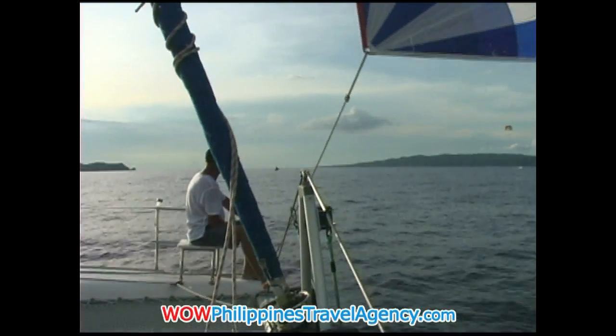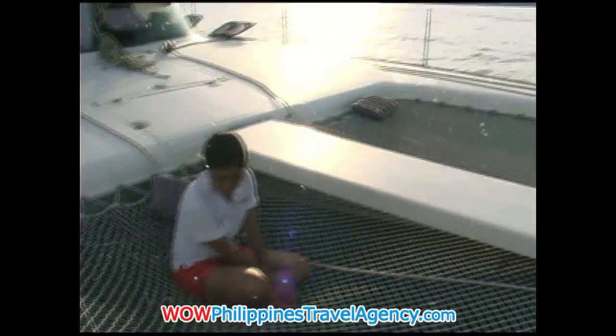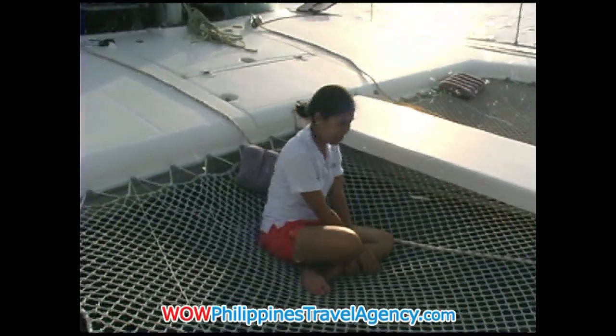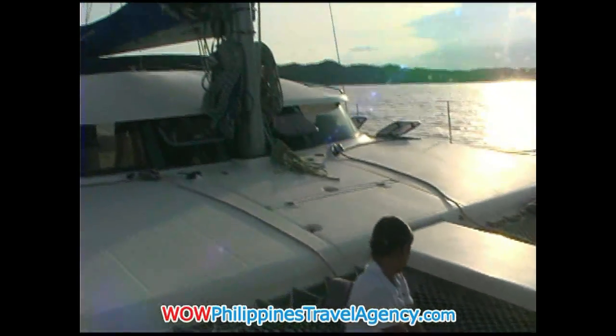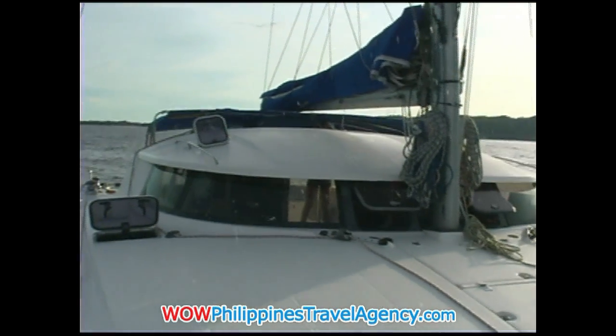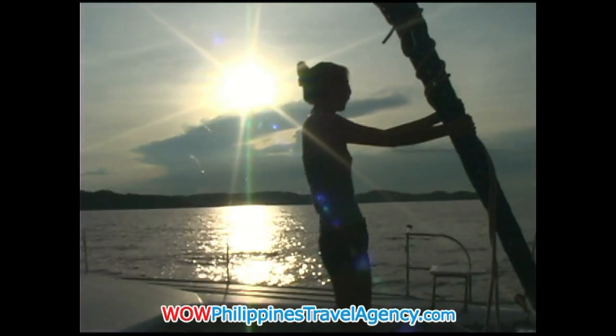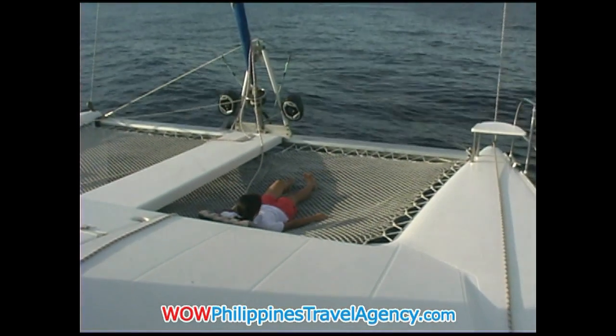Absolutely beautiful. Sitting up here on the front of this yacht — when you look back toward the front — back in the States I drove a Hummer, an H1, and it was a beautiful machine. This yacht really reminded me of being in my Hummer. Really, really super nice.